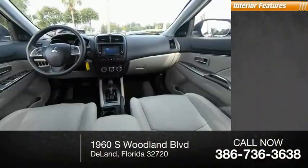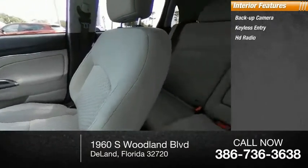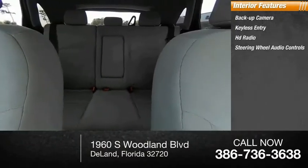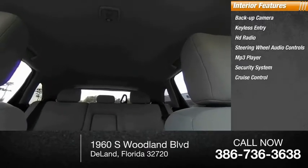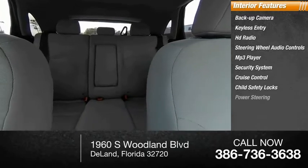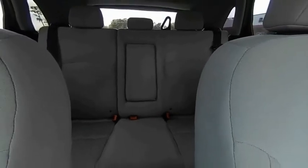Inside you'll find backup camera, keyless entry, HD radio, steering wheel audio controls, MP3 player, security system, cruise control, child safety locks, power steering, and bucket seats. If you like it online, you'll love it in your driveway. Take it for a spin today.